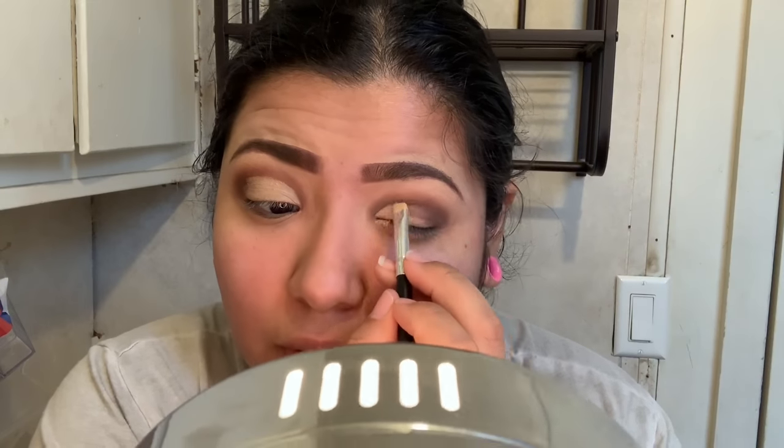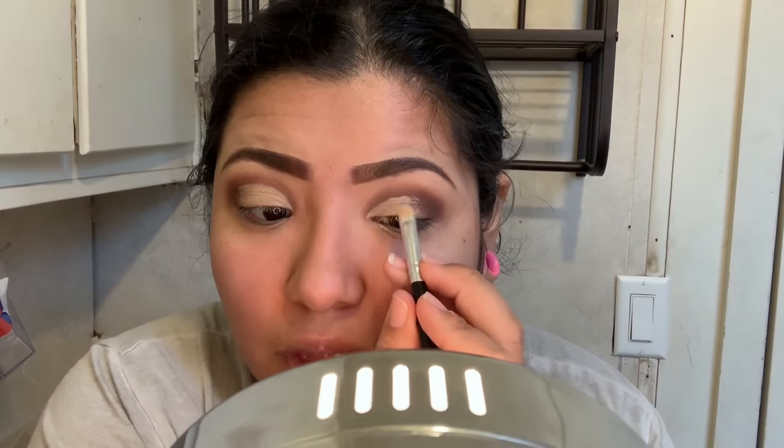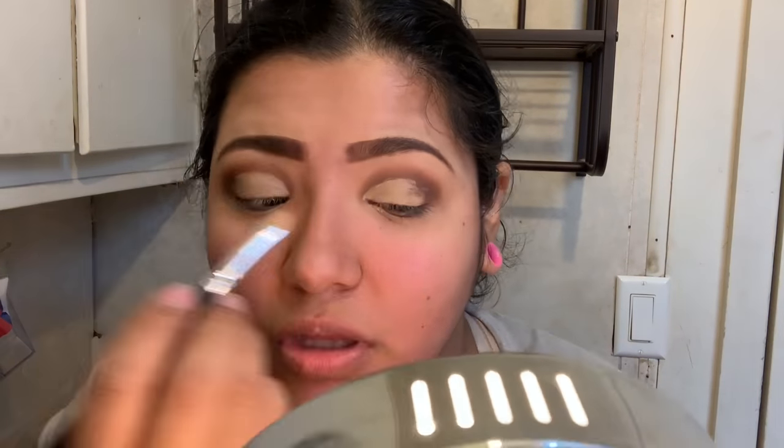I put some gold shadow on where I cut my crease. I'm using a Morphe blending brush — get yourself a good blending brush, it's the only brush you're ever gonna need in your whole life, plus a concealer brush.